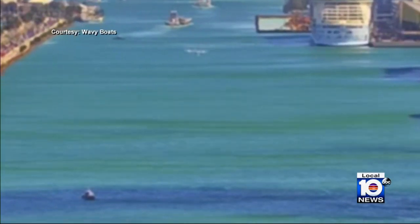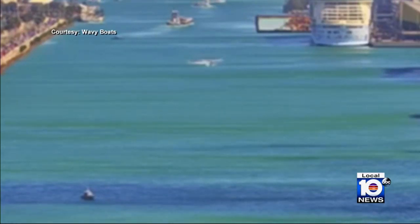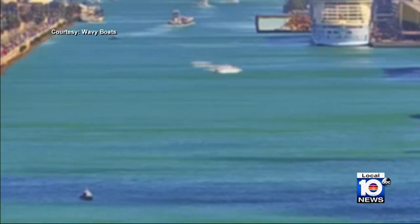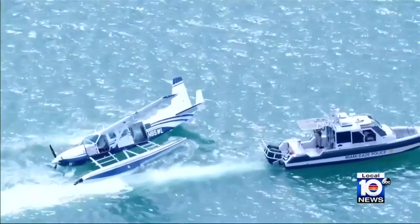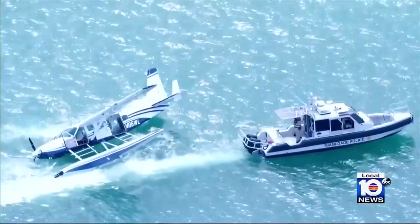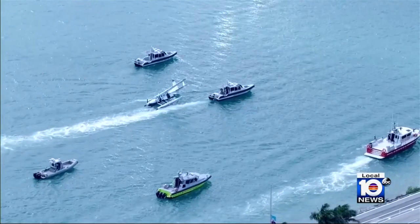A live camera captured the moment a Cessna 208 seaplane makes a hard landing in the Port of Miami. There's a splash. The aircraft appears to flip onto its side. Sky 10 was above that plane moments later — laying on its side, one of its pontoons under the water, the propeller still rotating and making contact with the water. It happened just before 1:40 Friday afternoon in the Port of Miami.